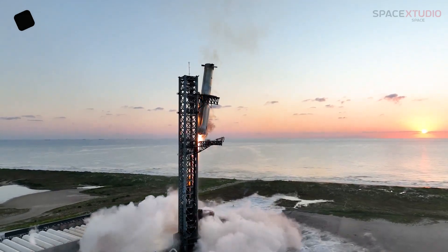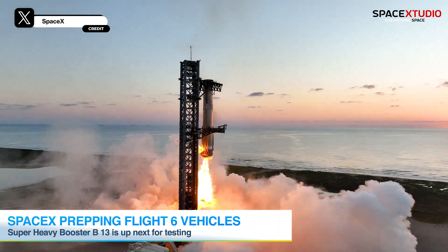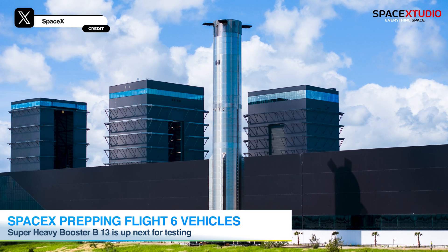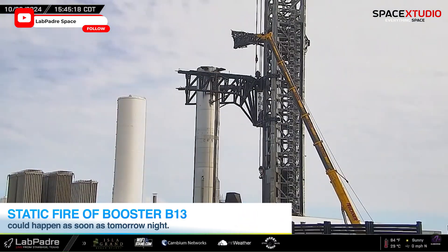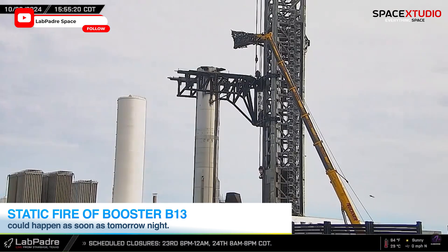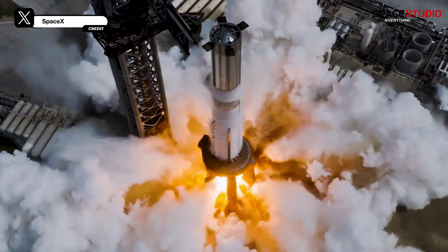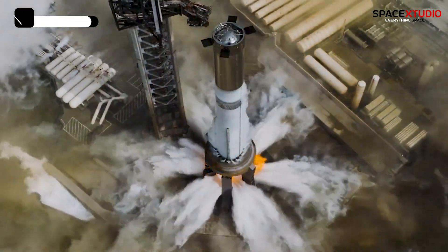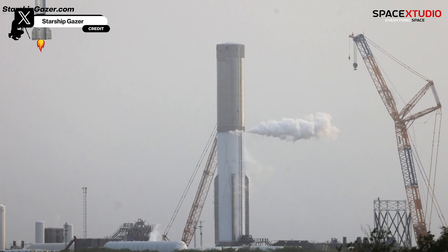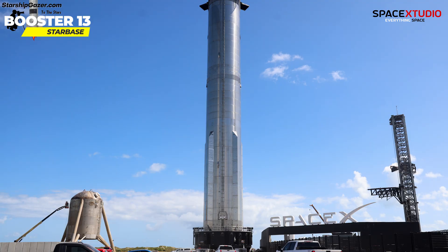Just 10 days ago, SpaceX left us stunned by catching the Super Heavy Booster midair. And now, they're wasting no time. Super Heavy Booster B13 has already arrived at the launch site for a potential static fire test in the coming days. Road closures are scheduled for the 23rd and 24th, so we're expecting action soon. SpaceX now conducts cryogenic tests at Massey's site, and B13 has already passed that milestone weeks ago. This could mark one of the fastest turnarounds for bringing a Super Heavy Booster back to the launch site after a launch.